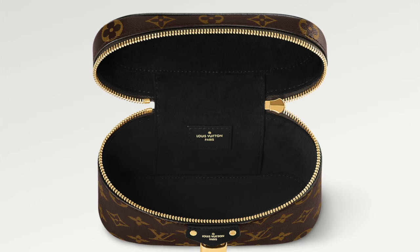Next: vanity cases. I don't know how you feel about them — when I see one on somebody I think it looks so beautiful — but I find them not very practical. When you open the zipper all around, everything tends to fall out. I tried the Chanel vanity case once and it just wasn't for me.